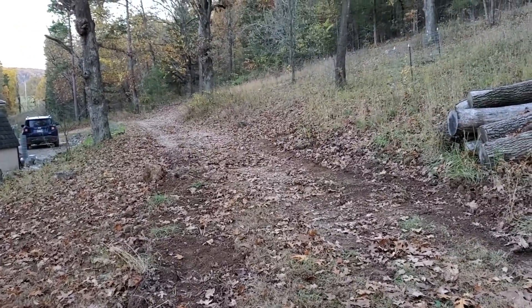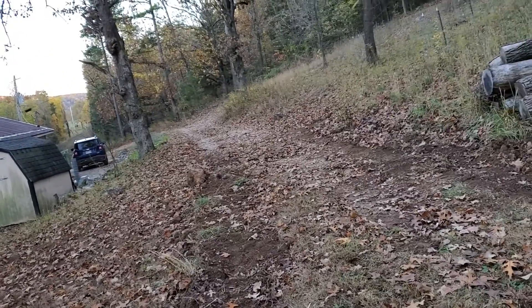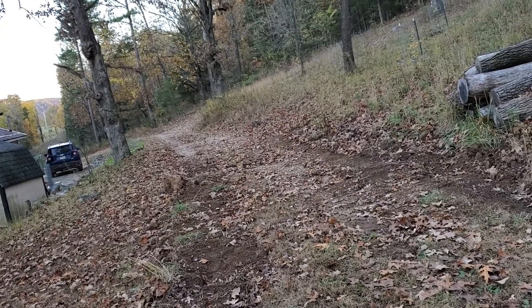Evening. This is Nita with the Time Piece Garden. Panda's running around here somewhere — she's been running around for hours now. She might be on the porch going, 'Mom, let's go in the house. I'm done.'